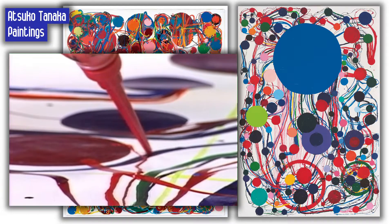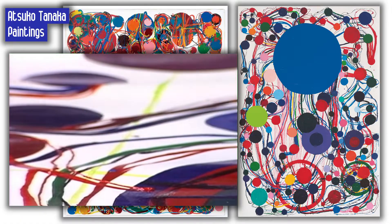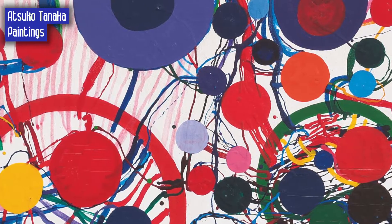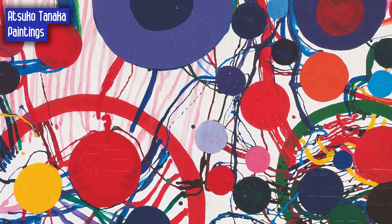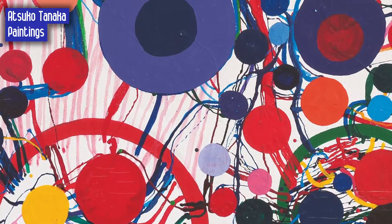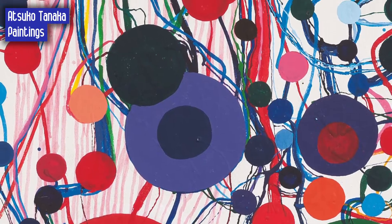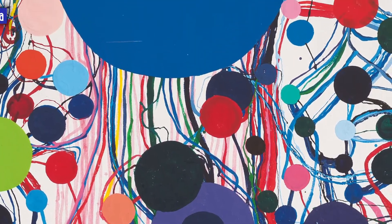What feelings and energies do you sense when you look at her colors and shapes? Let Atsuko Tanaka's art inspire your imagination. Today's art activity is to study Tanaka's art, then watch the demo, and finally let your imagination flow freely so that you can dream up an idea in your own style using expressive colors, dots, and lines.